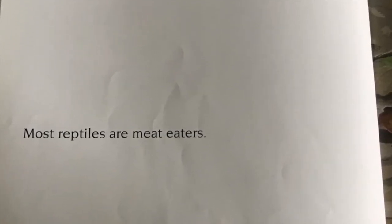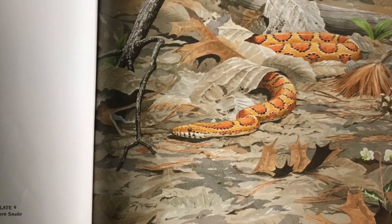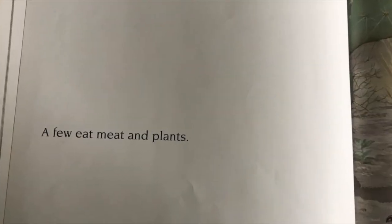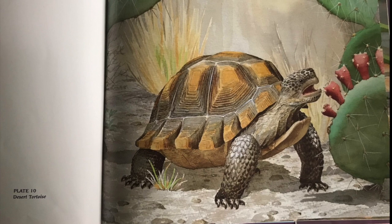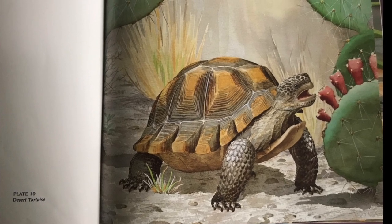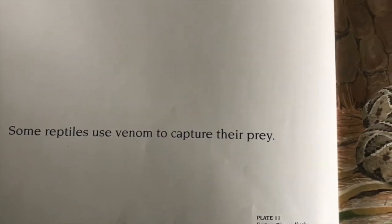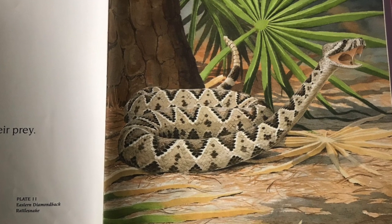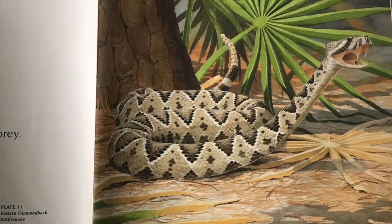Most reptiles are meat eaters — this corn snake is a good example. A few eat both meat and plants; this desert tortoise is getting ready to eat from a prickly pear cactus. Some reptiles use venom to capture their prey. Look at this eastern diamondback rattlesnake — do you see its rattle at the end of its tail? Do you see its fangs?